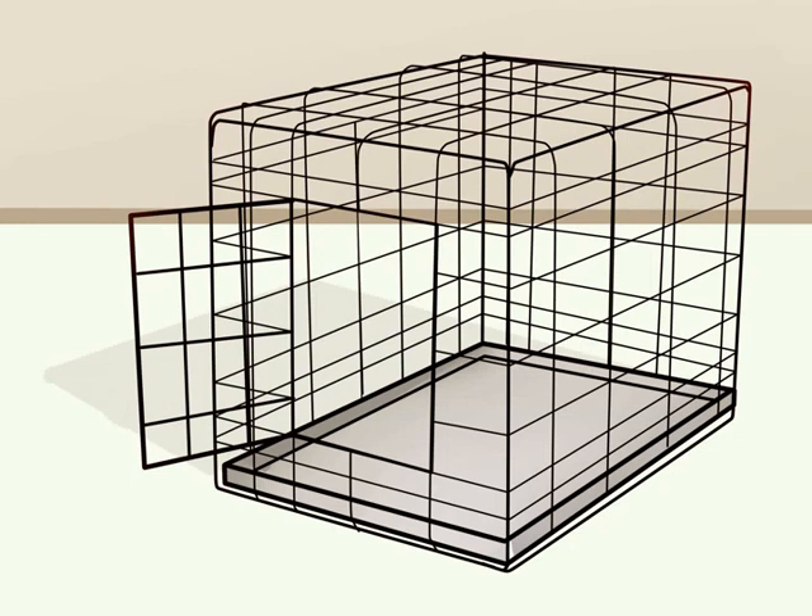Crate training your Cocker Spaniel. Select a crate for your Cocker Spaniel. An important aspect of training your Cocker Spaniel is crate training. When done properly, your dog will see his crate as a place of refuge and relaxation, rather than a place of punishment. If your dog is a puppy, consider renting a crate from your local animal shelter, since he will eventually outgrow it.